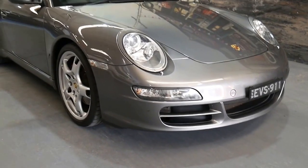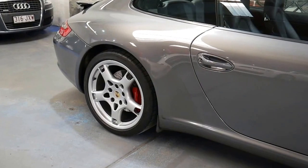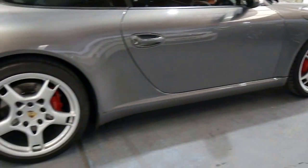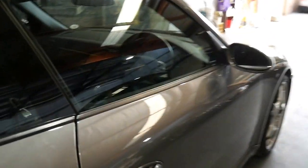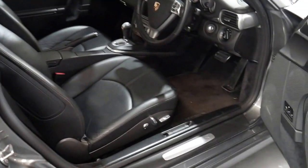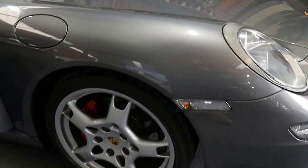Well ladies and gentlemen, what an opportunity today to show you this absolutely gorgeous Porsche 911 Carrera S. The 997 Series 911 Coupe is stunning. This grey car with black leather interior is in immaculate condition with a very good service history, and we have only just had the car serviced yesterday. It's done just 93,000 kilometres and it's a Carrera S. Factory satellite navigation, Tiptronic with gear shifters on the steering wheel, and it is a 2007 model car in beautiful condition.